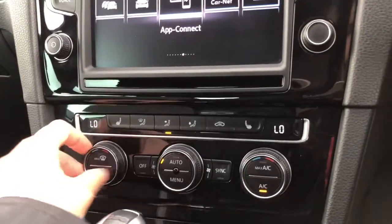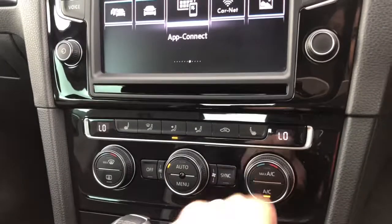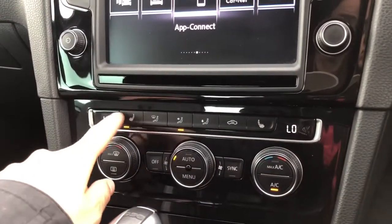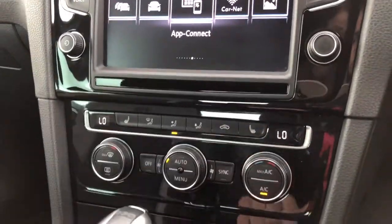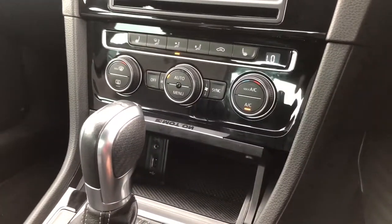Moving down, we've got your two-zone climate control so both yourself and your passenger have access to your own temperatures. You've also got your front heated seating, which is a must in the colder months. Moving further down, we also have an AUX and a USB port.